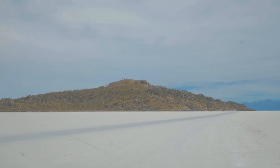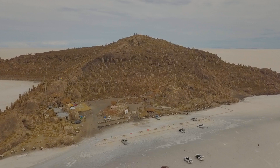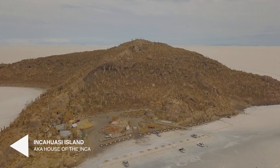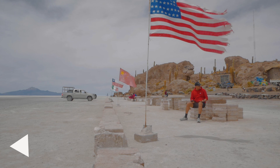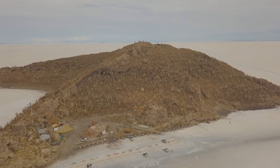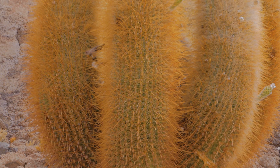Incahuasi Island — House of the Inca — is a popular stop for many visiting the majestic Uyuni salt flat. It is situated in the center of the salt flat at its highest point, making it an ideal spot for visitors to enjoy amazing 360-degree panoramic views. The island is covered with giant cacti and we chose to prepare a lunch amongst these resplendent towering giants.